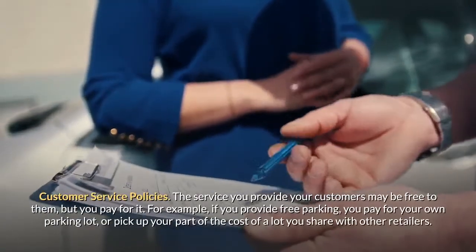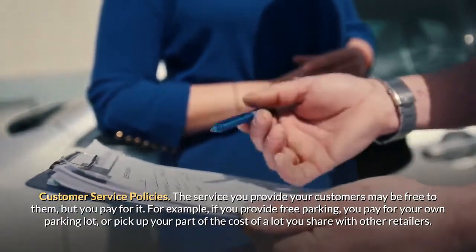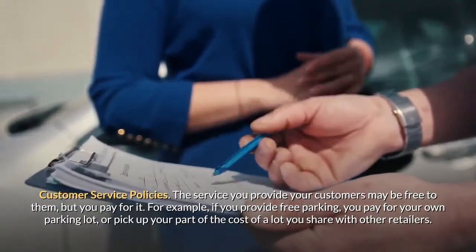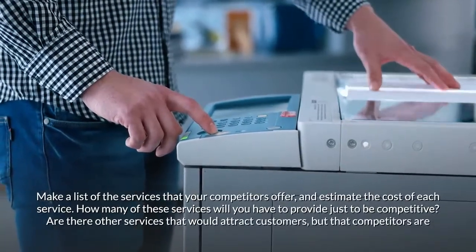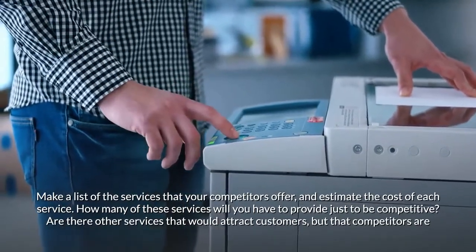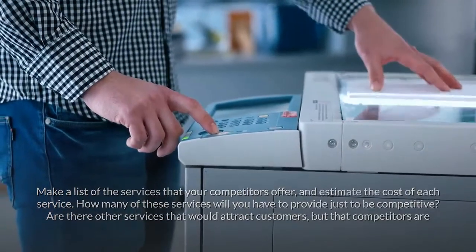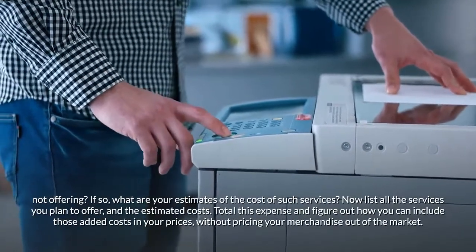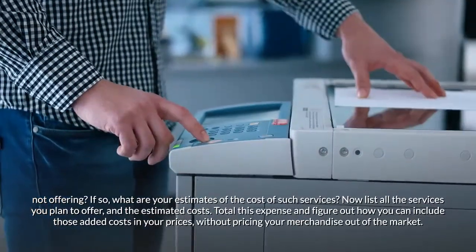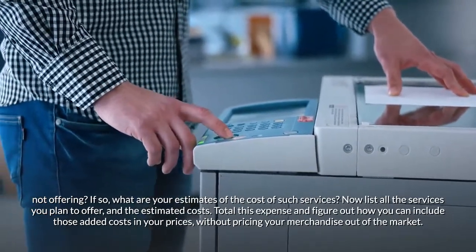The service you provide your customers may be free to them, but you pay for it. For example, if you provide free parking, you pay for your own parking lot or share costs with other retailers. Make a list of the services your competitors offer and estimate the cost of each. How many of these services will you have to provide just to be competitive? Are there other services that would attract customers that competitors are not offering? List all the services you plan to offer and their estimated costs, then figure out how to include those added costs in your prices without pricing your merchandise out of the market.